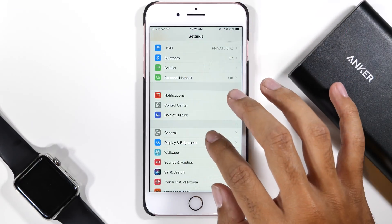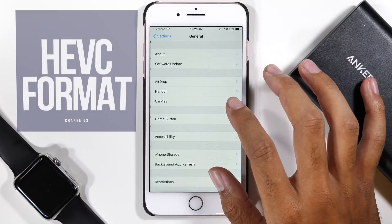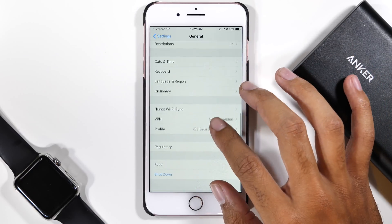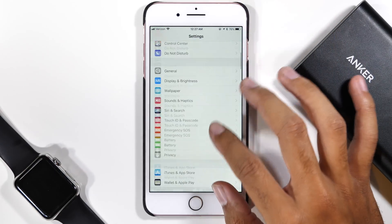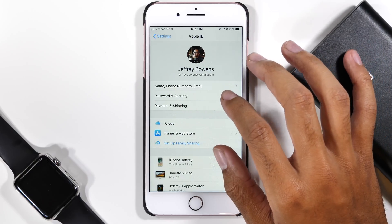This next change is for all of you who like to take a lot of photos and videos. Photos and videos take up a lot of storage space, but in iOS 11 Apple has given us the option to use a different file format for both videos and photos, which is smaller in size but maintains the same quality.